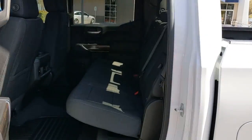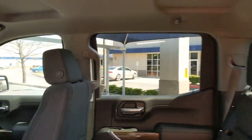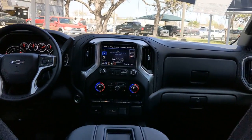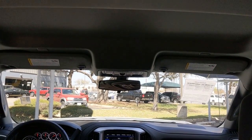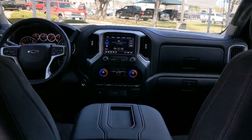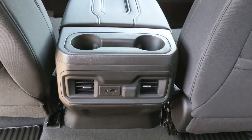These are just some of the great options this vehicle comes with: keyless entry, backup camera, fog lamps, four-wheel drive, keyless start, remote engine start, satellite radio, heated mirrors, rear AC, and multi-zone AC.